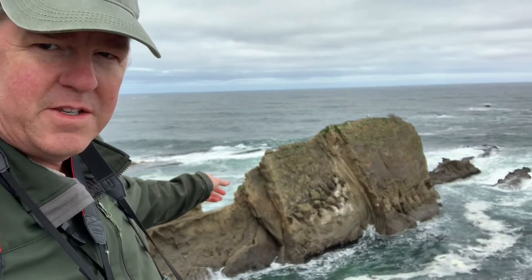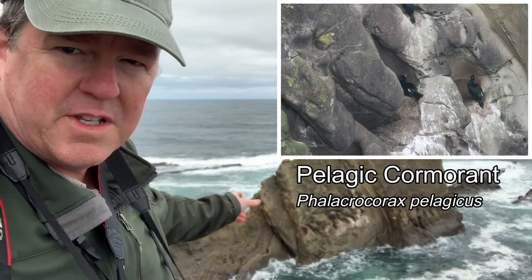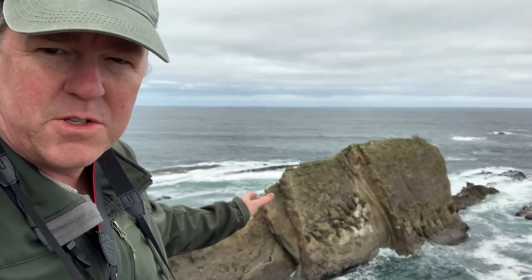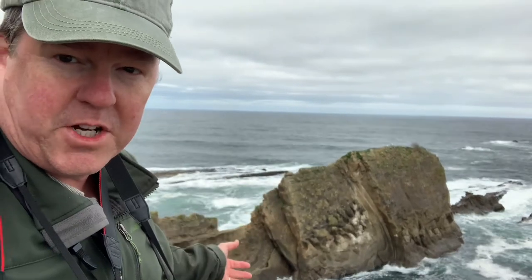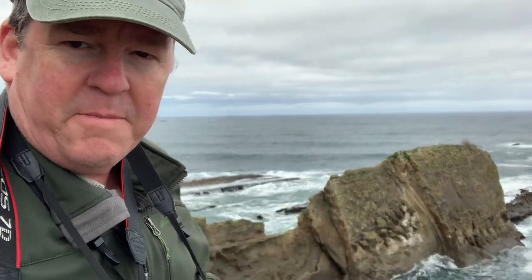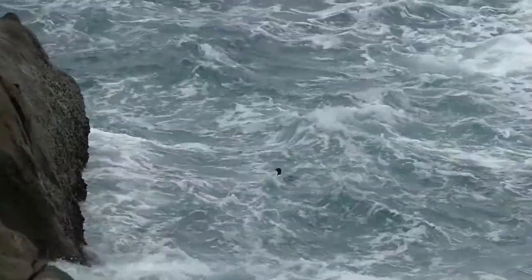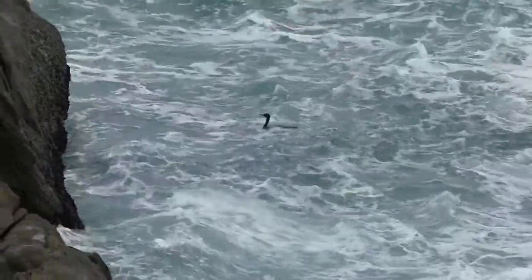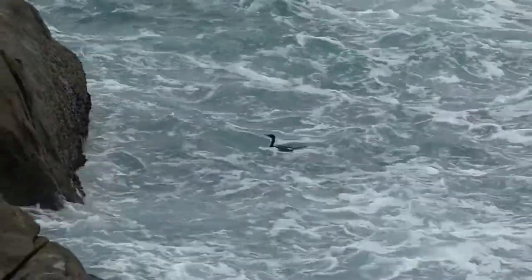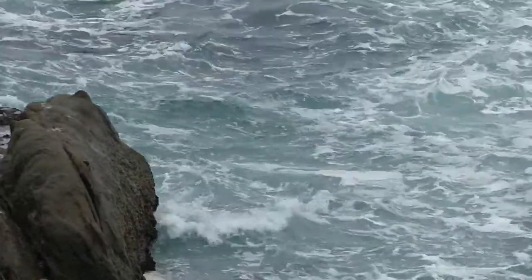Right here on this rock we've got breeding pelagic cormorants, one of the three cormorants common along this coast: double-crested, Brandt's, and pelagic cormorant. These are pelagic cormorants. Usually they look very dark black, but in this light I'm noticing the bluish-greenish hue to the feathers — that structural, iridescent color. And they're nesting, or getting ready to nest, in these holes in the sandstone rock here.